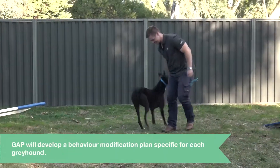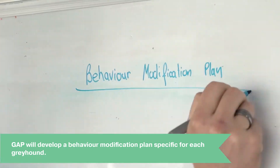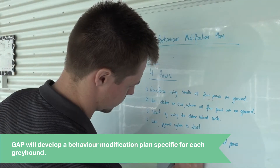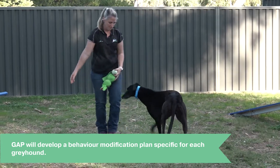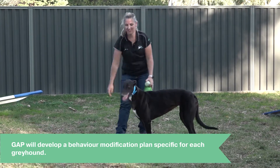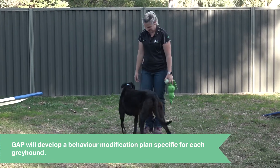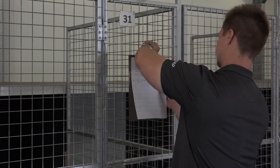If any concerns are noted, we develop a behaviour modification plan tailored for the dog, and our team will commence the implementation of the plan immediately. When a greyhound is put on a behaviour modification plan, one of our staff trained in canine behaviour will conduct a daily session with the dog to work on the concerns noted in the assessment. Their progress is reviewed regularly and their plan adjusted on a case-by-case basis.